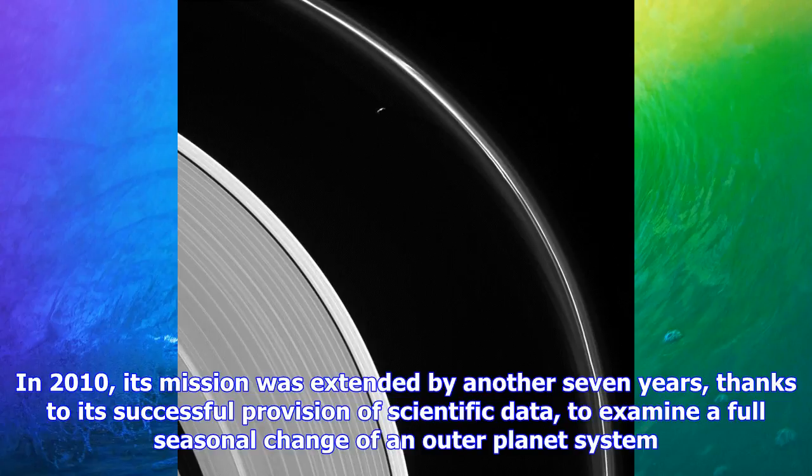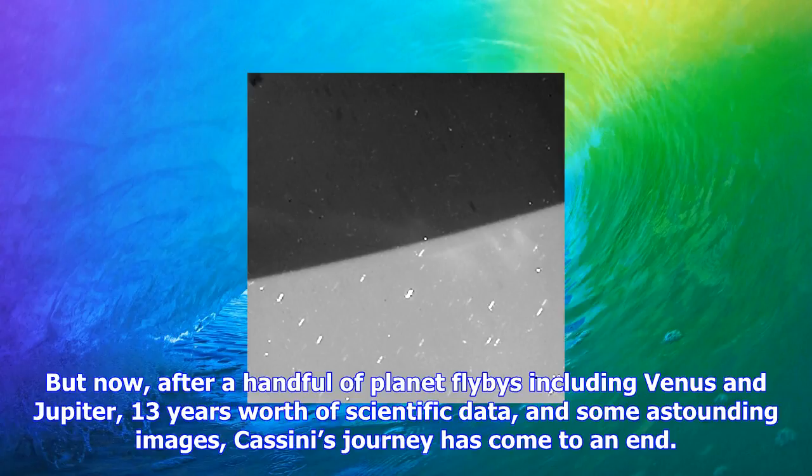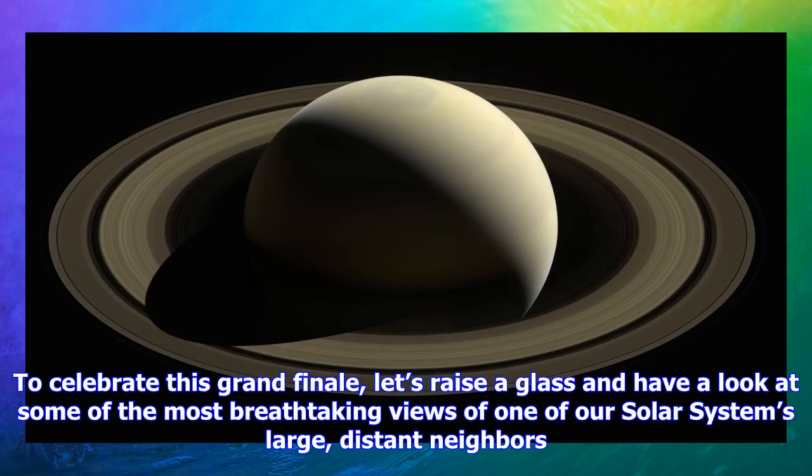In 2010, its mission was extended by another seven years, thanks to its successful provision of scientific data to examine a full seasonal change of an outer planet system. But now, after a handful of planet flybys including Venus and Jupiter, 13 years worth of scientific data, and some astounding images, Cassini's journey has come to an end. To celebrate this grand finale, let's have a look at some of the most breathtaking views of one of our solar system's large, distant neighbors.